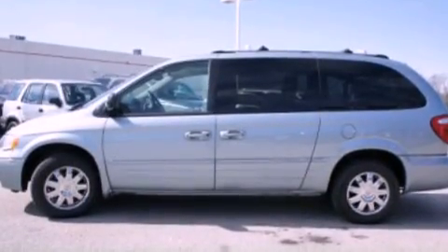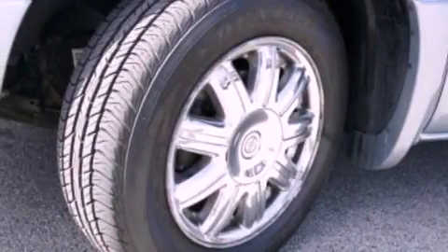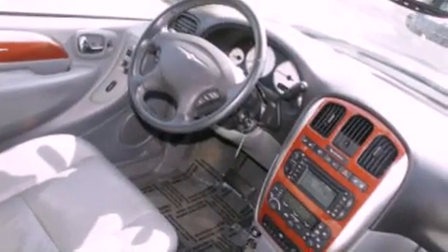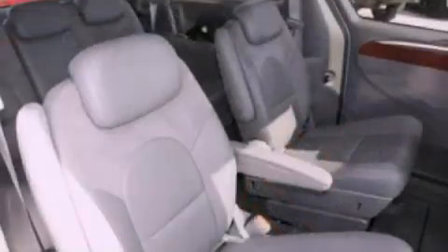Its top features include a navigation system, power-adjustable driver pedals, a sunroof, heated seats, a DVD entertainment center, alloy wheels, and a tire pressure monitoring system. The following features are also included.